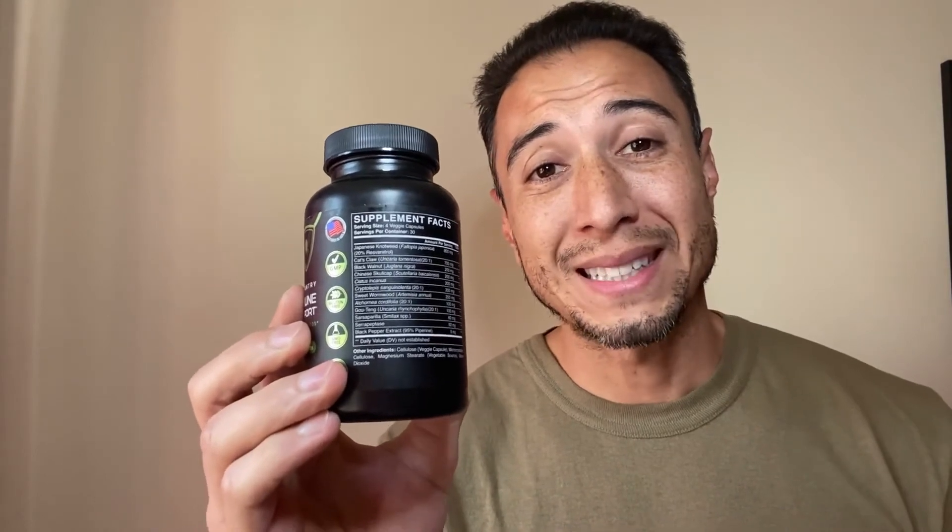Zenmin Tick Immune Support is Buhner protocol compatible and 100% natural, vegan, and non-GMO. It is a customized formula that helps support immune boost against tick bites and anti-inflammatory response.